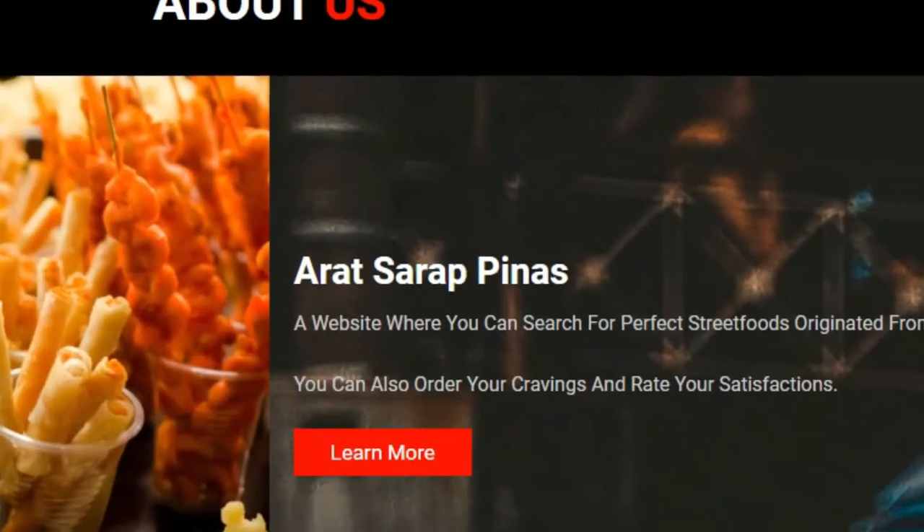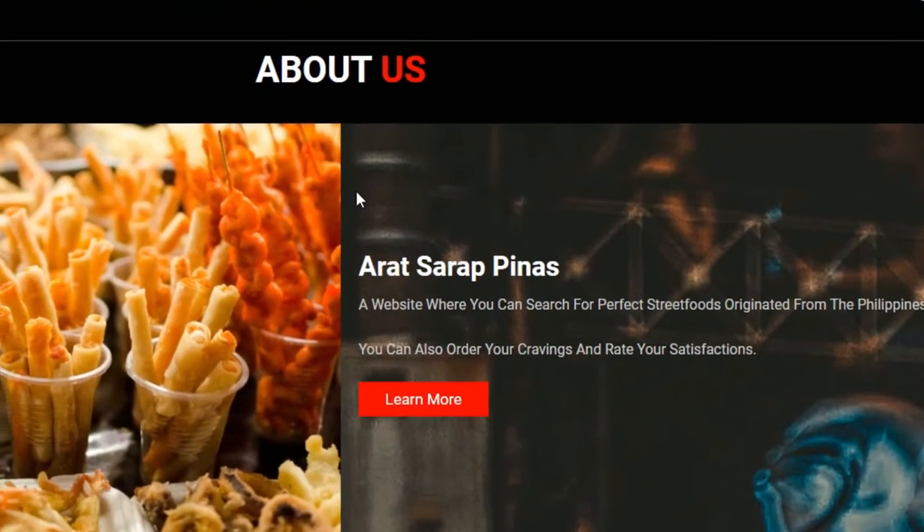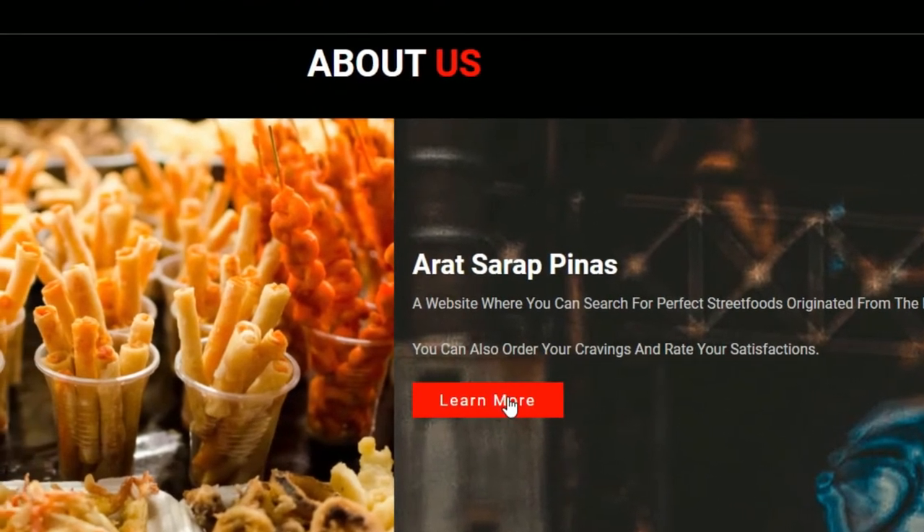Street foods are snacks or ready-to-eat foods and beverages prepared and sold by street vendors in different public places.